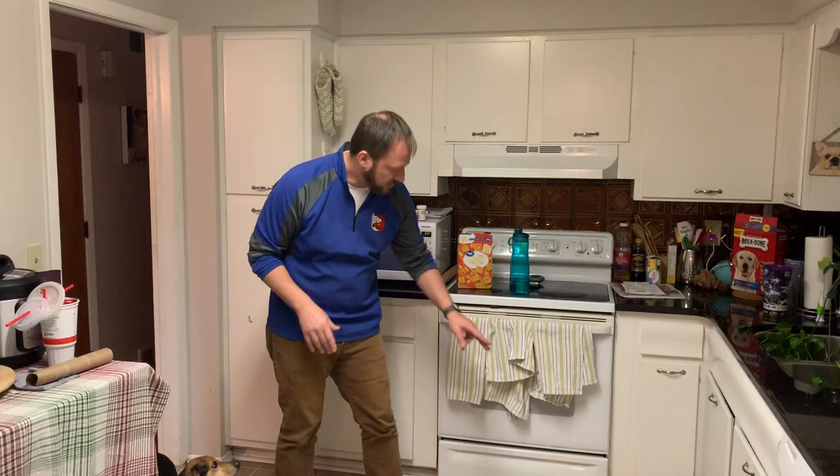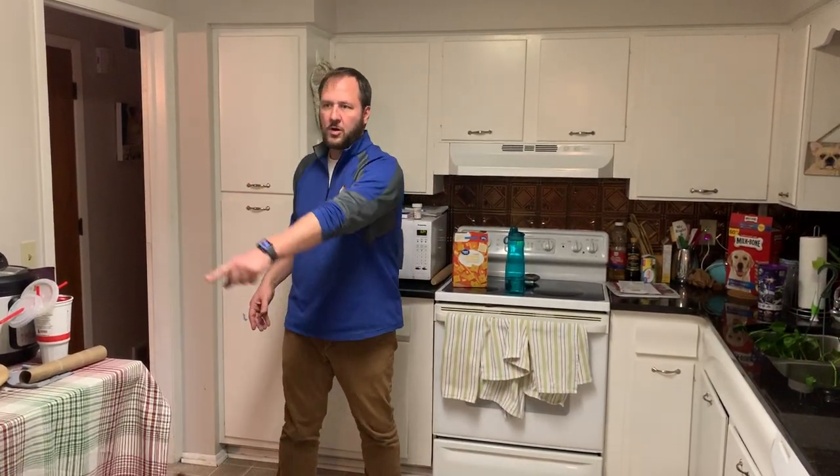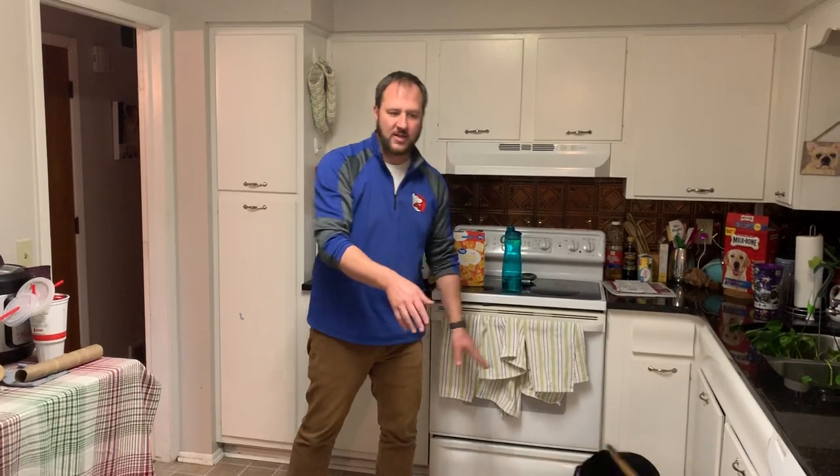I would put the bowls under the lip of the counter — one there, one there, and one in the corner — so they're out of the way. I want them to walk by and see the bowl is empty, empty, empty... and then there's food in the bowl. That's a very special moment, and it makes the food more valuable.